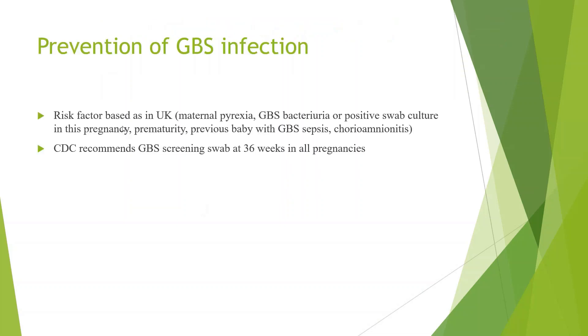The approach can be risk factor-based, as in the UK, where maternal pyrexia, GBS bacteriuria, positive swab culture in the pregnancy, prematurity, previous baby with GBS sepsis, or chorioamnionitis are taken as risk factors. The CDC recommends group B streptococcus screening at 36 weeks in all pregnancies — that's in the US guidelines.